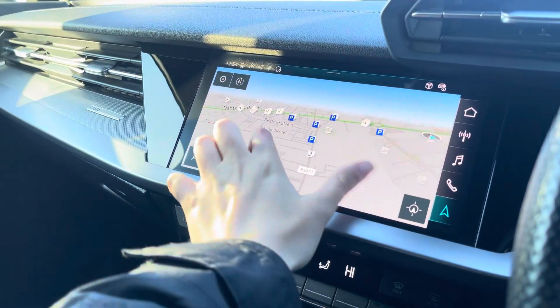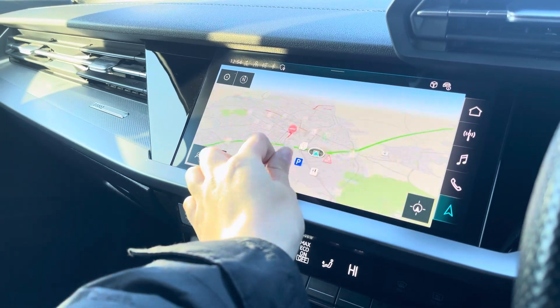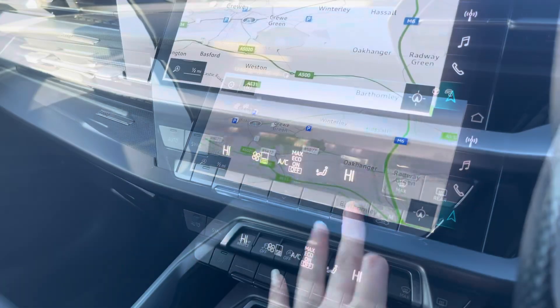With this being a touchscreen, the satellite navigation system is extremely easy to use, allowing you to easily zoom in and out of the maps, providing you with quick and easy guidance.